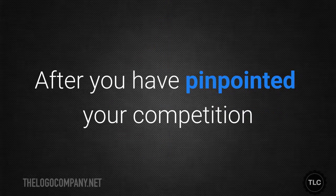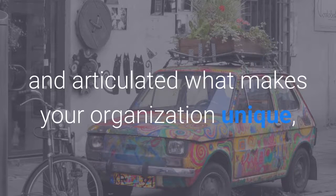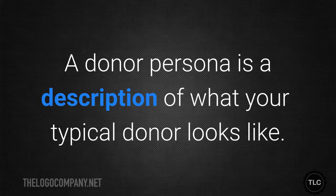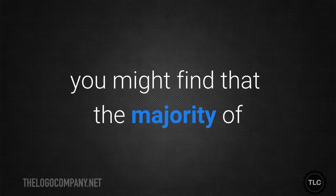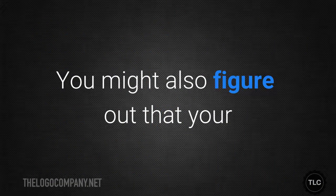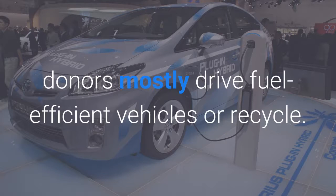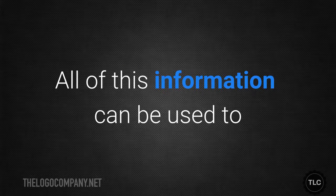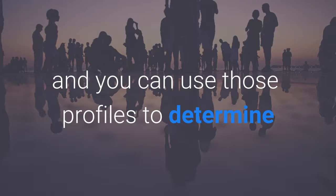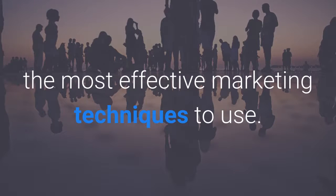Create donor personas. After you've pinpointed your competition and articulated what makes your organisation unique, it's time to create a donor persona. A donor persona is a description of what your typical donor looks like. For example, you might find that the majority of your donors are married with children, or that they live within a 50 mile radius of your organisation. You might also figure out that your donors mostly drive fuel efficient vehicles or recycle. All this information can be used to create profiles of the people who donate to you, and you can use those profiles to determine the most effective marketing techniques to use.